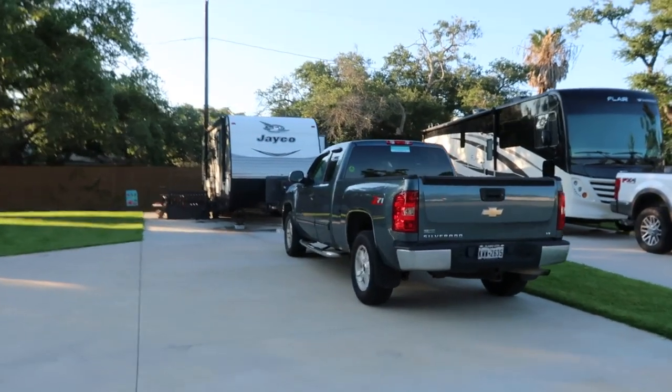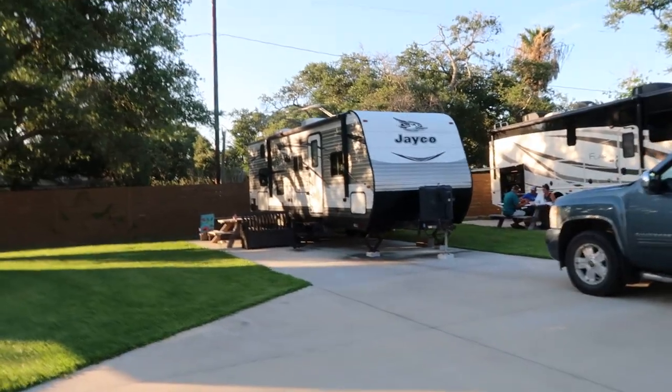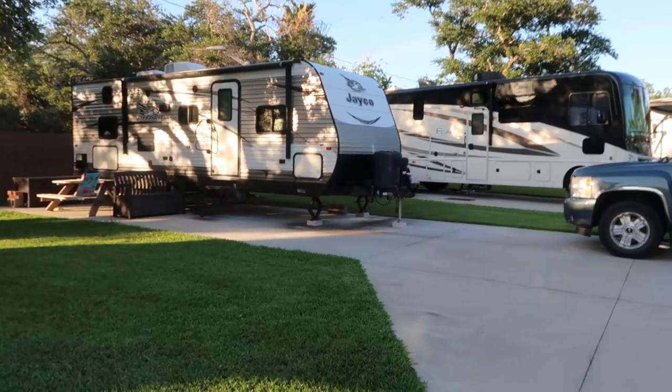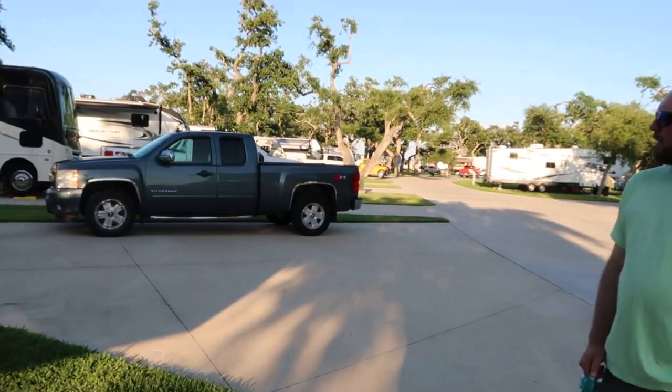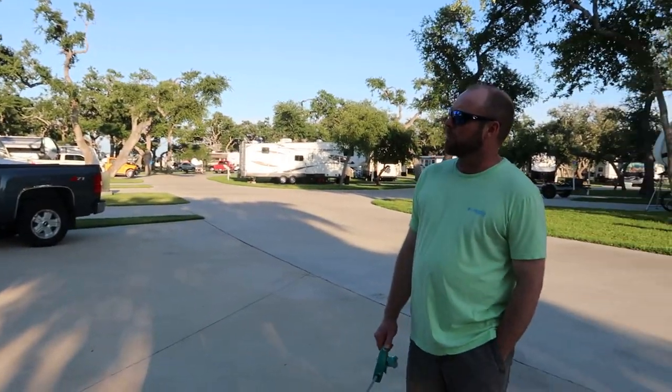If you already have the tow vehicle and you're looking for your camper, keep your payload in mind, because nine times out of ten, if you keep payload in mind, you'll never exceed the maximum amount you can tow. We went around the park and found some examples of not-so-good setups and some good ones. That one looks perfect — it's a half-ton truck pulling a camper that's probably about 6,000 pounds. With the hitch weight and everything inside the truck, that's a good setup right there.